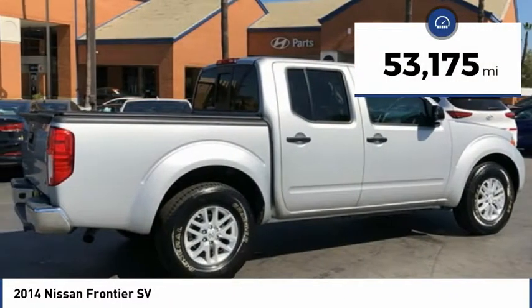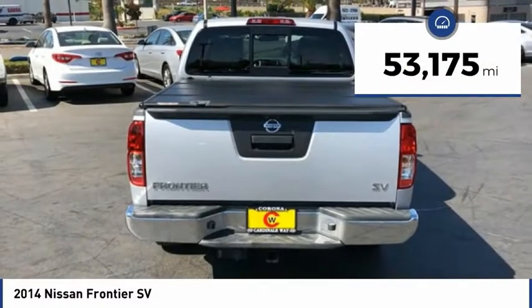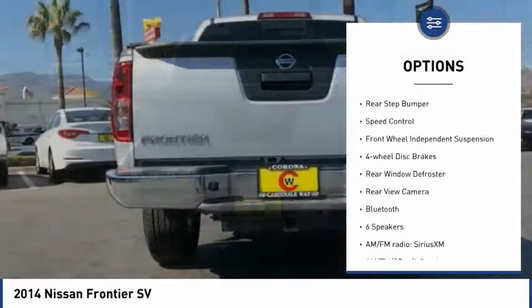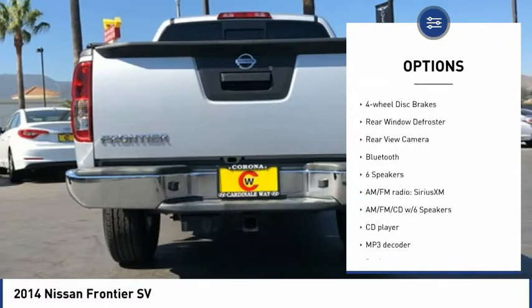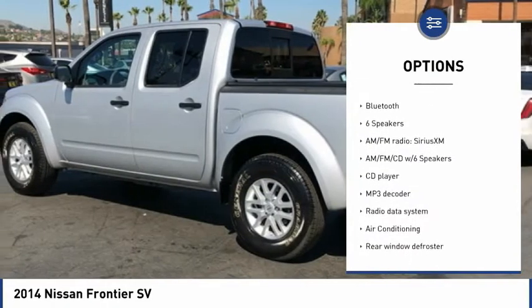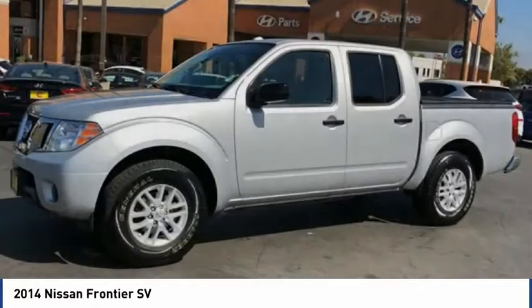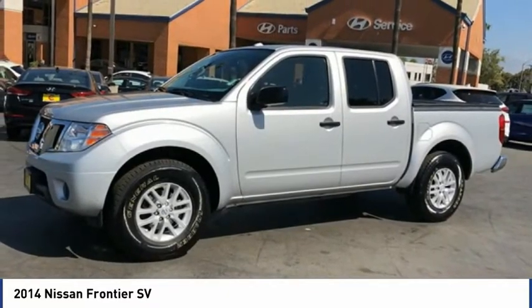This vehicle has less than 55,000 miles. Here are some of this vehicle's great options: electronic stability control, traction control, remote keyless entry, rear step bumper, speed control, front wheel independent suspension, four-wheel disc brakes, rear window defroster, rear view camera, and Bluetooth.